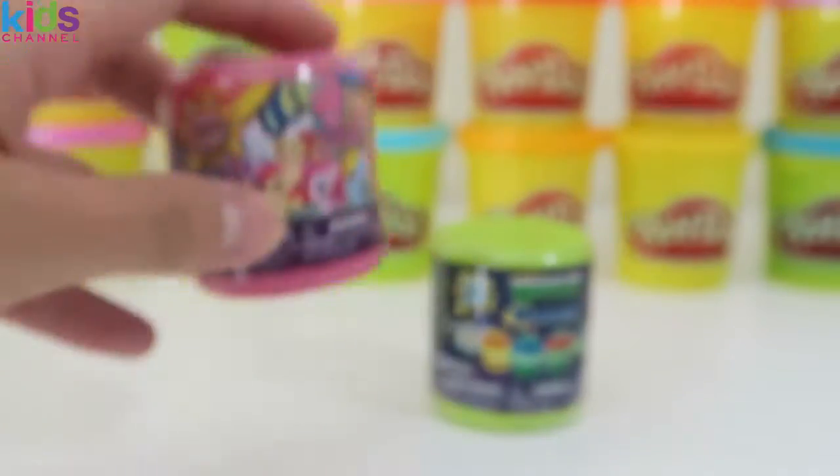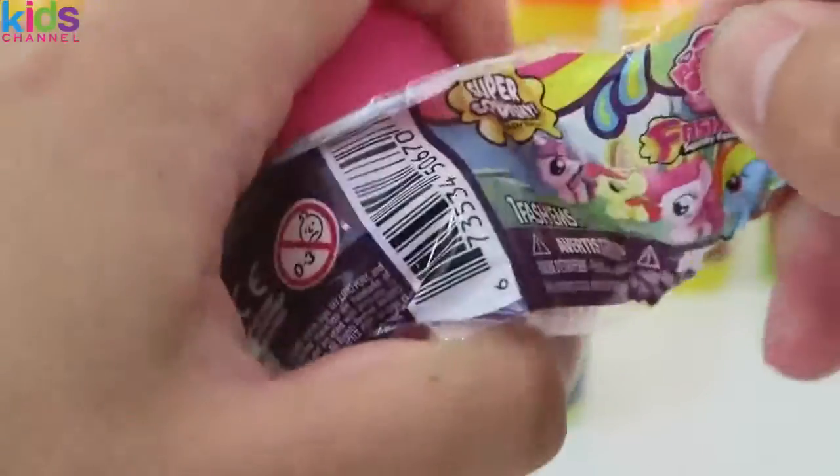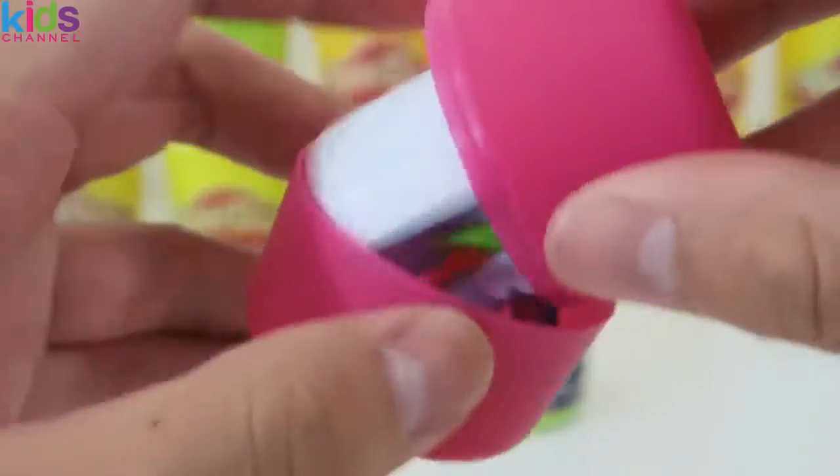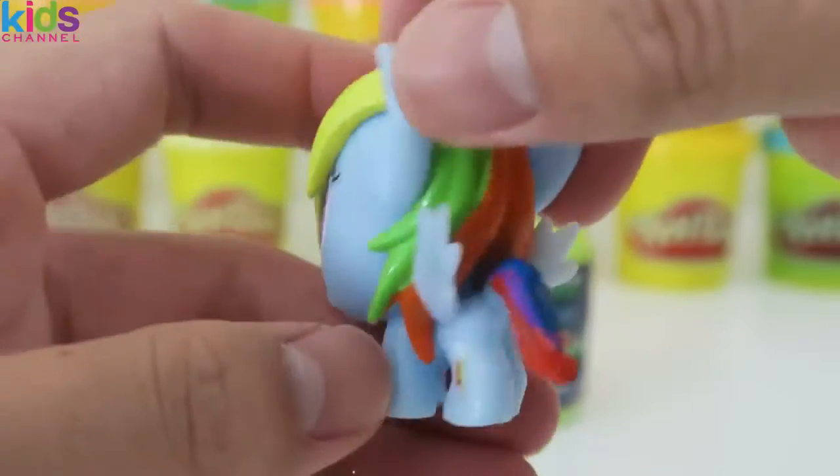Let's see what's in this last My Little Pony fashem. Thank goodness, this is a different pony — it's Rainbow Dash.